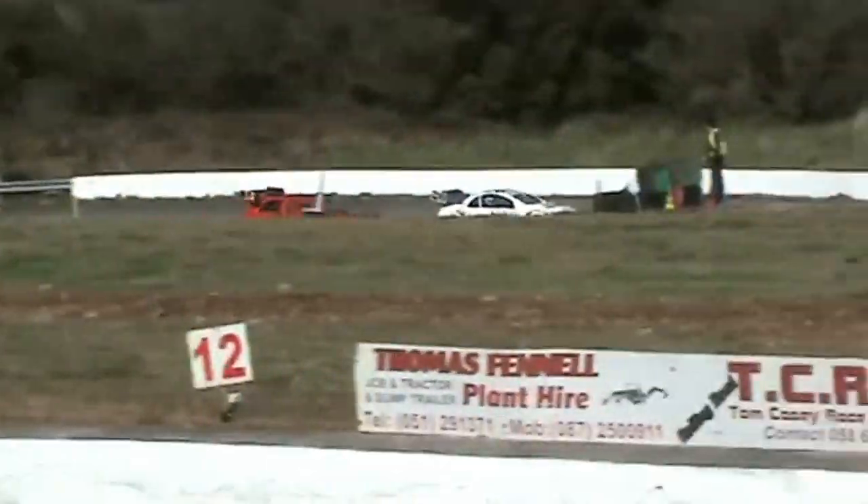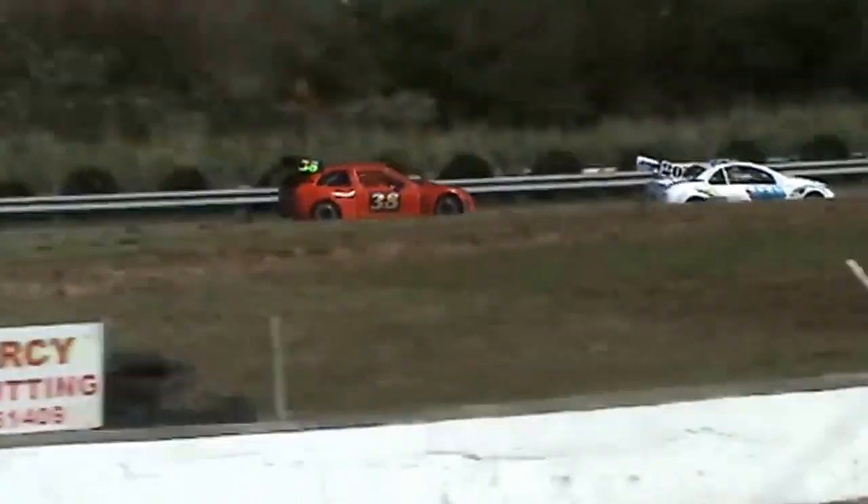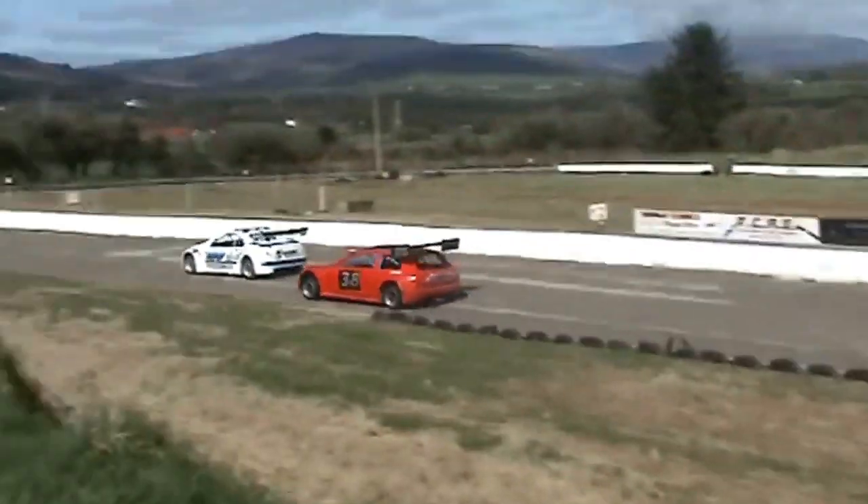Car number 3. Fitzy's right on the back bumper now of Davey Wall as they come onto the back straight again. Fitzy has a look on the other side. No problem for power there from Davey Wall up to the back straight. And then the back marker is where it's going to come into play.